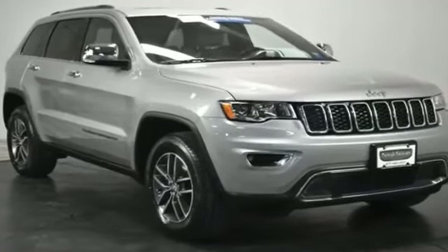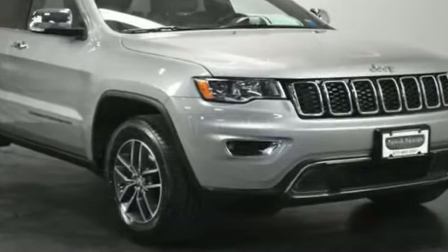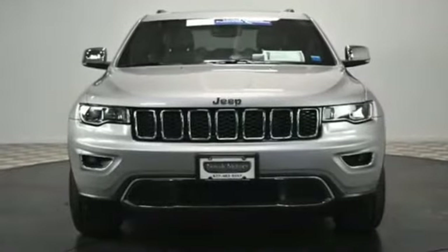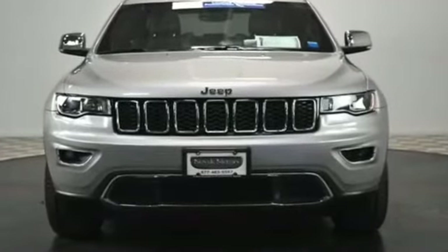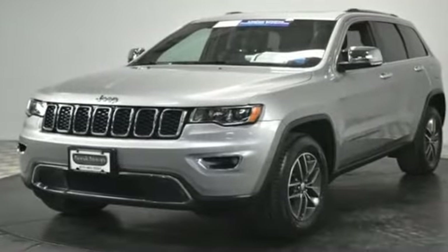2017 Jeep Grand Cherokee with less than 21,000 miles on the odometer. This SUV offers space as well as power and performance. Fall in love with its many extra features, which include the following.